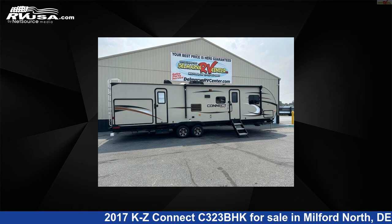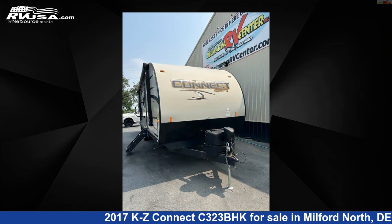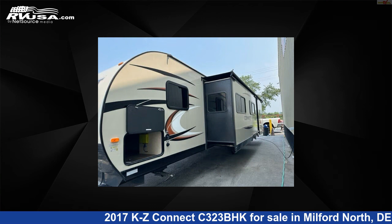This 2017 KZ Connect C323BHK is a travel trailer RV. It is located in Milford North, Delaware, 19963, and is offered for sale by Delmarva RV Center, Milford North.